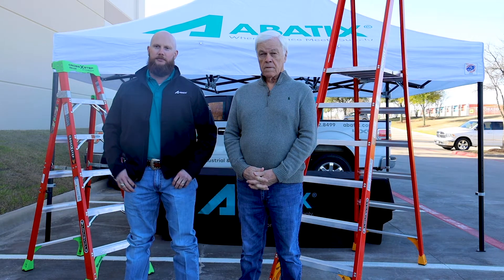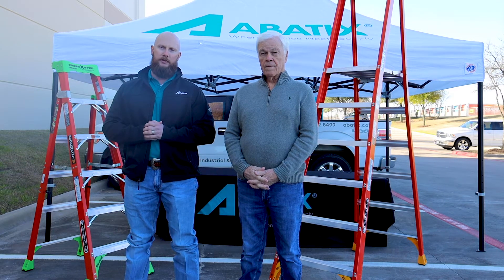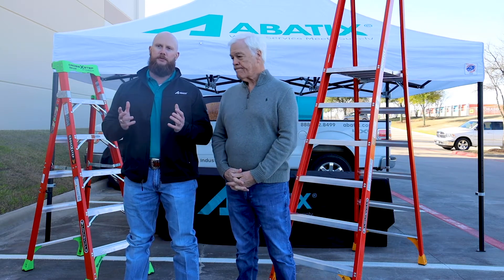Hey folks, I'm Keith with Abadix. Today we're going to talk about ladder safety and the things you should keep in mind before you ever climb a ladder. Today I have Mr. Gary here from Louisville Ladder to go over a few tips to keep you safe.